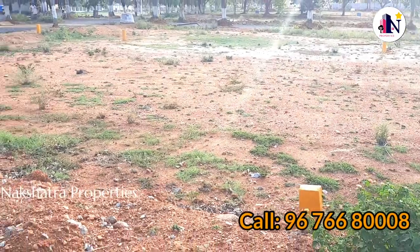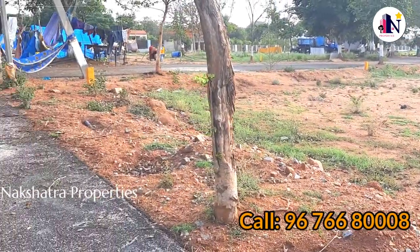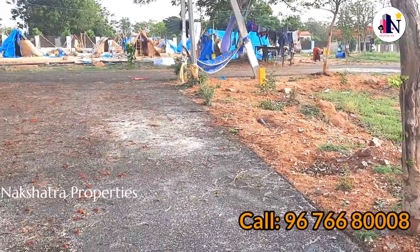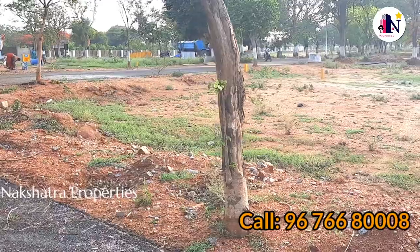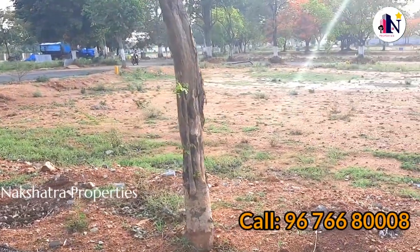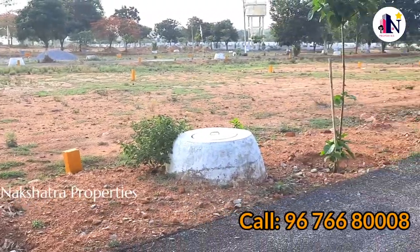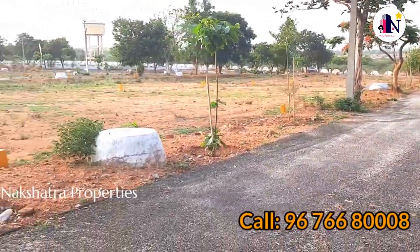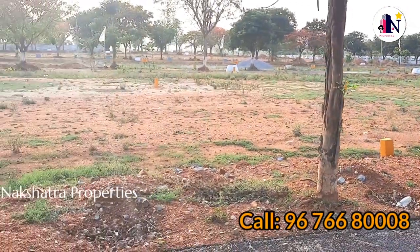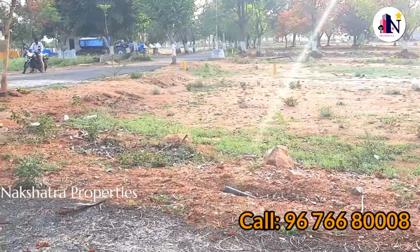Here at the local city life, in a gated community environment, the plot is situated within a gated community.